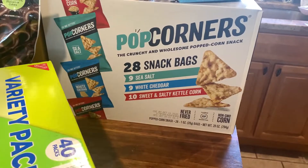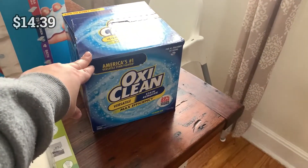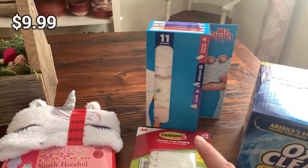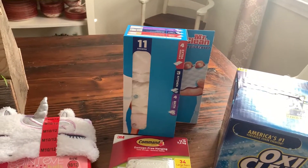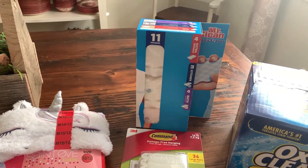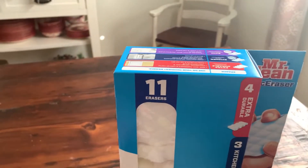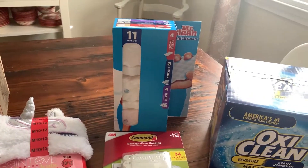Over here are some household items. I got a big container of OxiClean — it was on sale this week and I just used all mine soaking my living room rug. I also picked up Mr. Clean Magic Erasers because there are fingerprints and food spots all over my walls from the kids and the dog. My daughter also just wrote a 'B' in pen on the front door for Brooklyn and Brayden, so I'm hoping the magic eraser gets that off. You get 11 erasers total — extra durable, kitchen, and bath varieties.